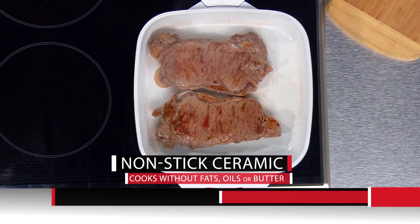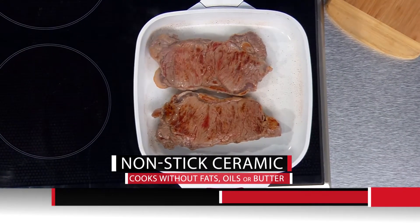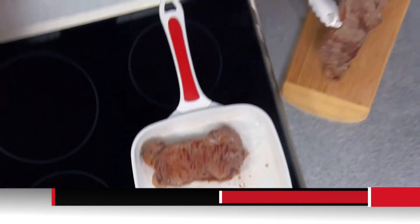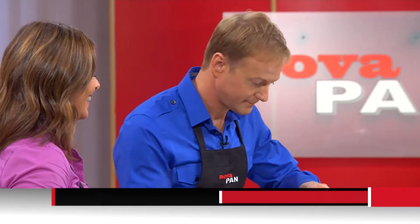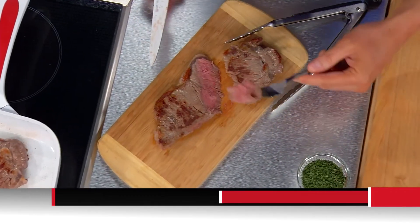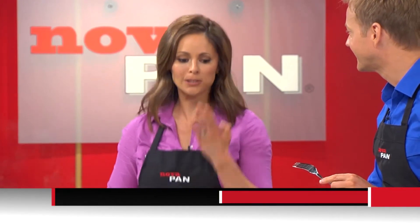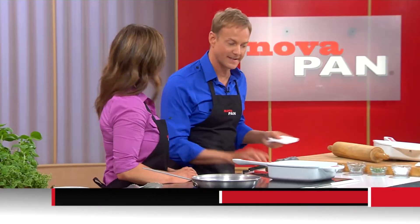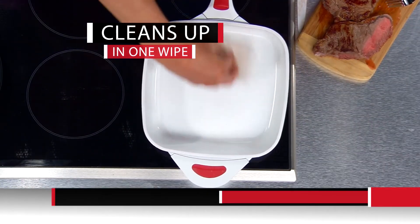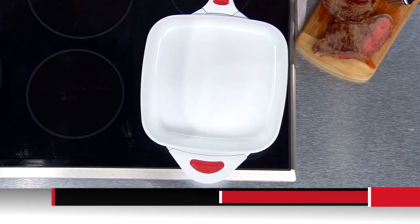You have the unbeatable non-stick ceramic with even heating throughout the pan. That is the perfect steak — seared and crisp on the outside, tender and juicy on the inside. That's the best steak I've ever had. And the best part — one wipe cleanup with a paper towel. It doesn't get any easier than that. One paper towel, one wipe, and it's ready to go.